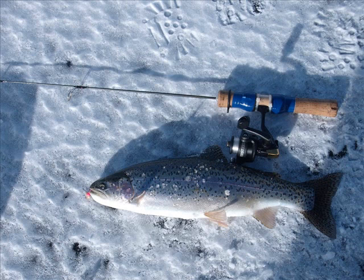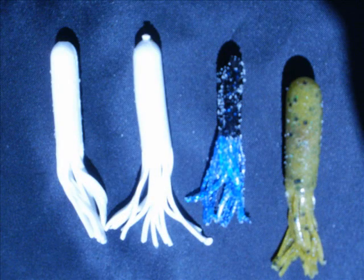Tube jigs are the primary weapon for catching the lakers. Use white salt impregnated tube jigs with a weighted hook inserted on the inside. These jigs act as natural bait for the fish when dropped to the bottom depths of the lake.